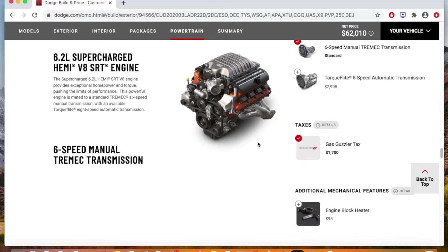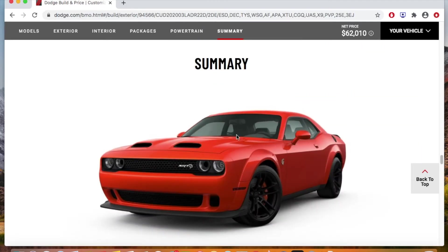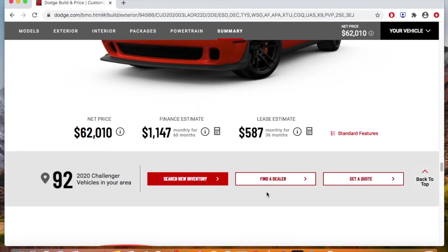The standard transmission is the six-speed manual — that's what I wanted. That's actually why I wanted a regular Hellcat, because it gave you that option.